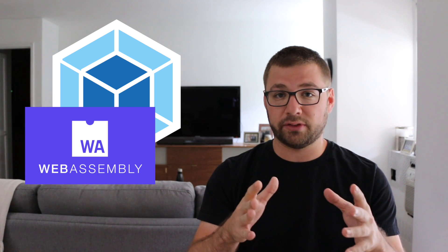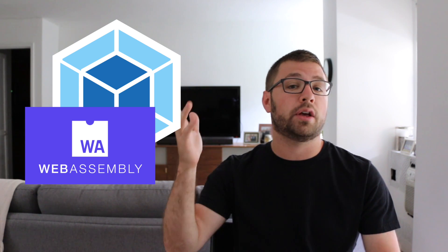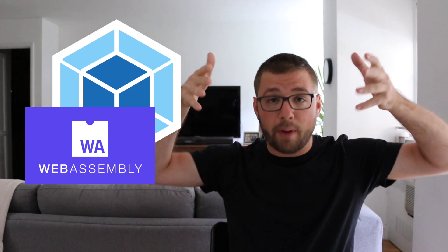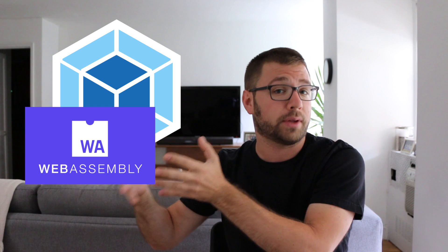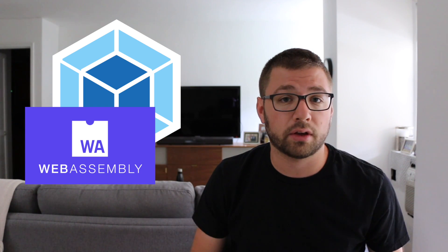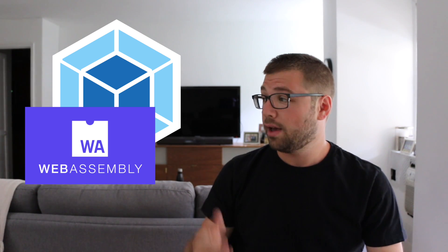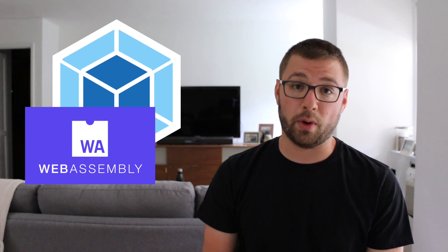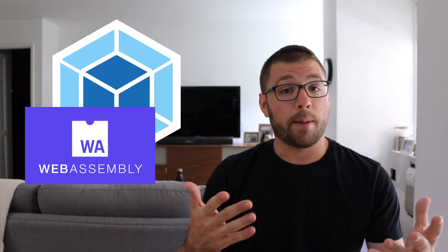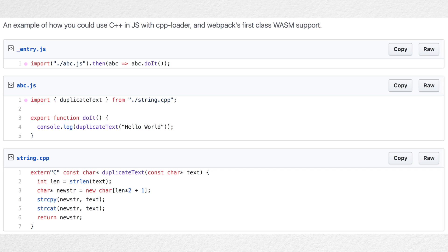If you don't know what WebAssembly is, it's a compile-to target for languages other than JavaScript, which means that you can take C++ or Rust code and actually compile it down to WebAssembly. You can then use that WebAssembly code in your JavaScript applications, making non-JS code accessible in the browser or in Node, which is very exciting. An example on the blog post shows how you can simply have a .cpp C++ file and import it as if it was its own JS file.